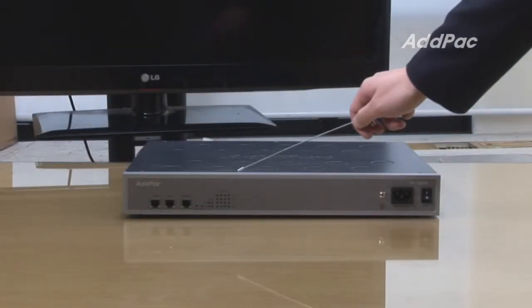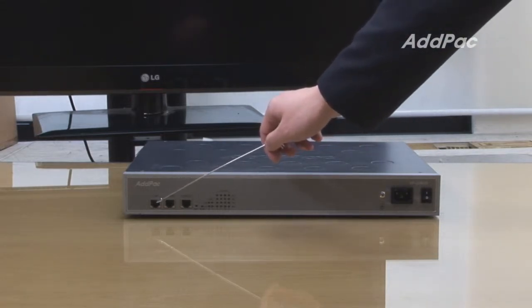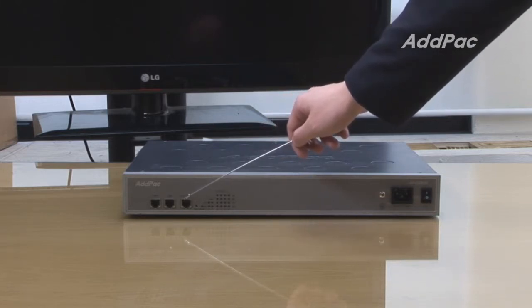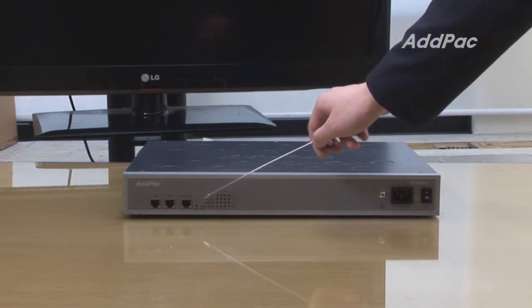At the front of the APGS-916, it supports two fast Ethernet ports and one console port for LAN-to-LAN routing service, and provides LED indicators for operating status.